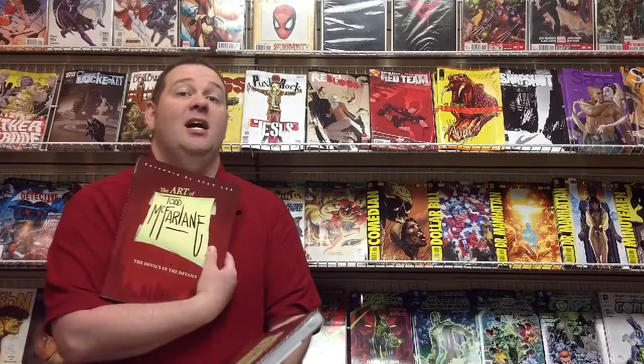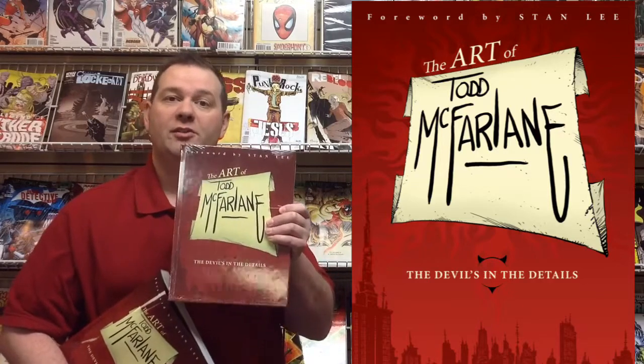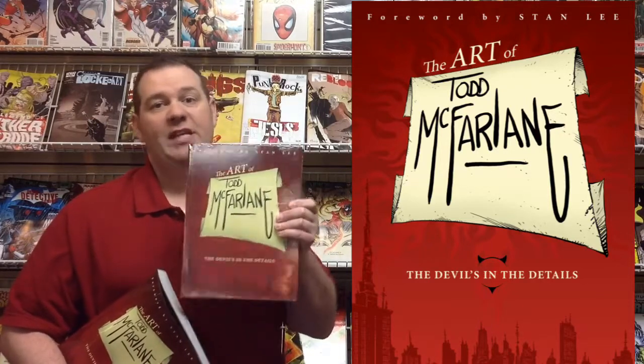Last up for this week, also out from Image Comics — we have available both the softcover and hardcover of The Art of Todd McFarlane, with a foreword by Stan Lee. If you are a Todd McFarlane fan, this is a really nice collection of his work, from early pieces as a kid before he even had paid gigs, all the way through to his more current work — covers, his homage covers on Spawn, and work on the Image series Haunt that he co-created with Robert Kirkman. We have both the softcover and hardcover edition here at the shop for you to check out.